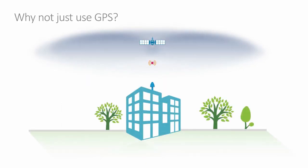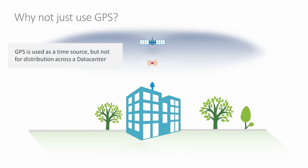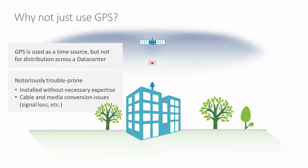So why not just use GPS? Datacenters do in fact use GPS as a source of time. However, it is very difficult to distribute GPS throughout a datacenter — getting a GPS signal in is not easy, and it then needs to be distributed throughout often massive datacenters. This is difficult to do and very expensive. In general, datacenter operators have deployed GPS but have had lots of issues with it, which is why NTP and PTP are much more reliable solutions for timing in datacenters.